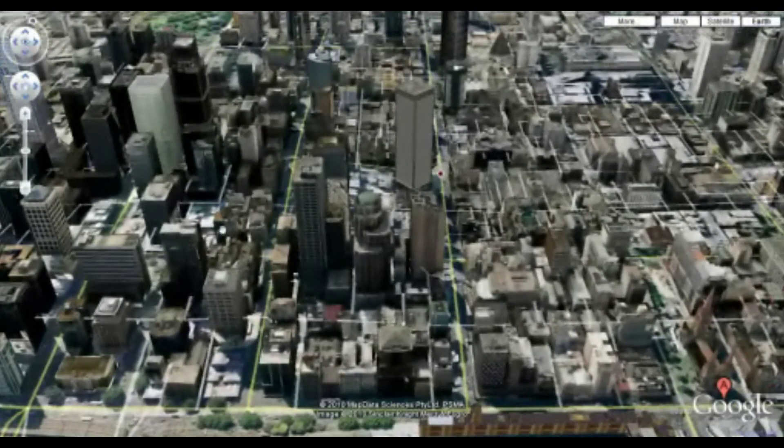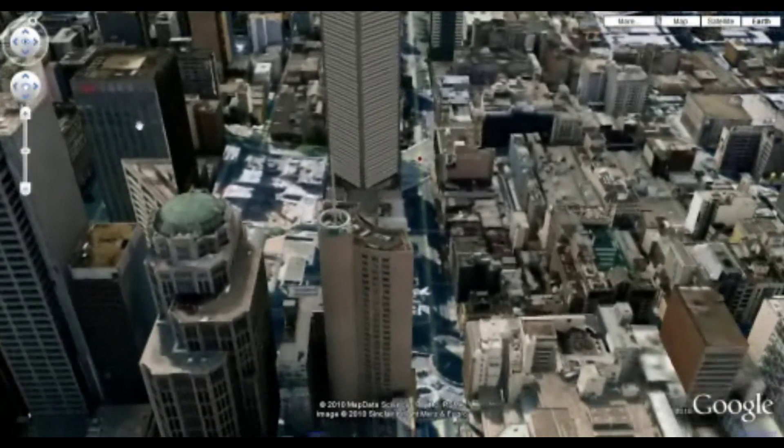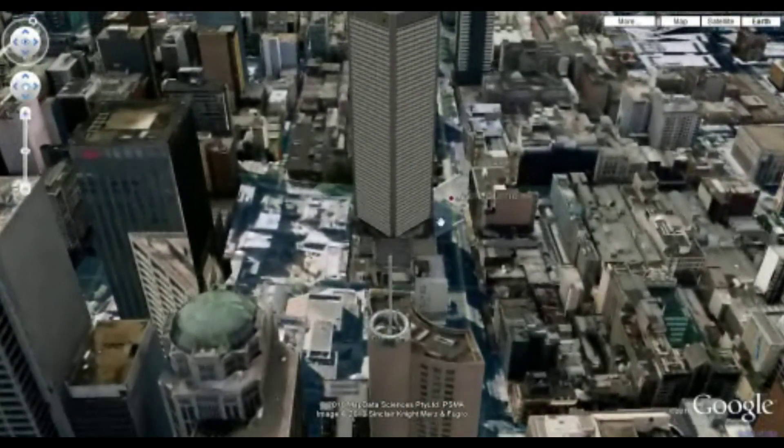But it does provide an opportunity to zoom in and zoom out and look at some of the various familiar sights of the city. You can see it treats it almost as a realistic flyover — the buildings move in proportion to your area.